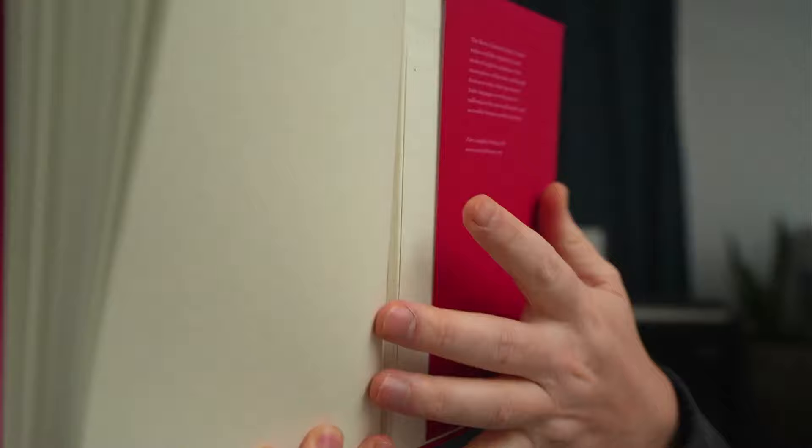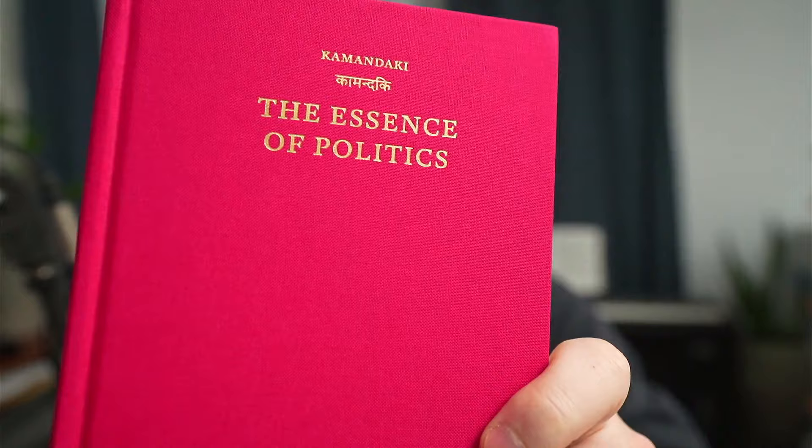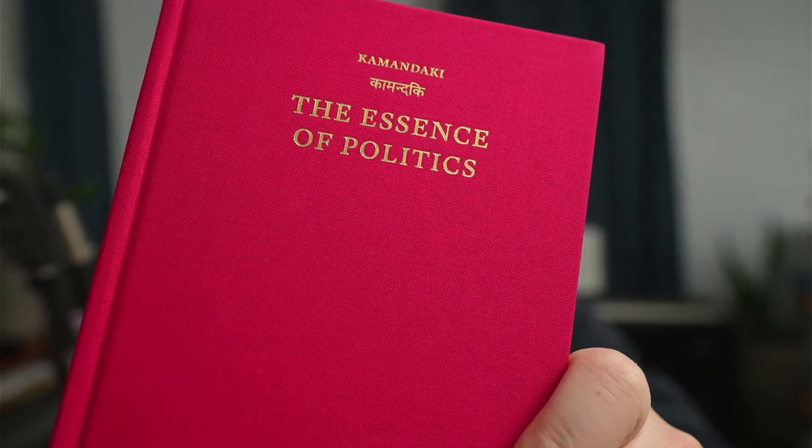You can see the Harvard University Press information there. I'll take the dust jacket off and you can see the cloth underneath with the gilded text.